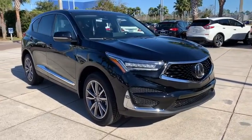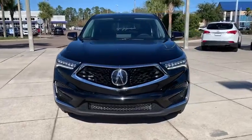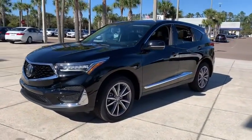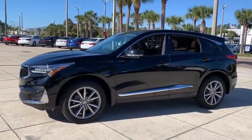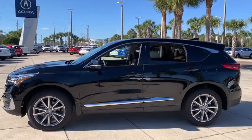We are pleased to show you the 2021 Acura RDX. Viewed as Acura's answer to BMW's sporty X3, the RDX offers a stylish interior, plenty of sport, and a nice amount of utility. Here are some of this vehicle's great options.